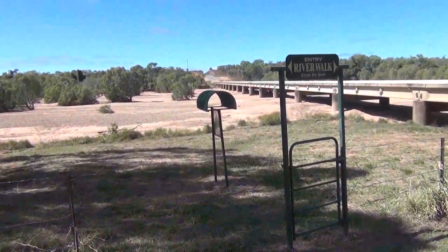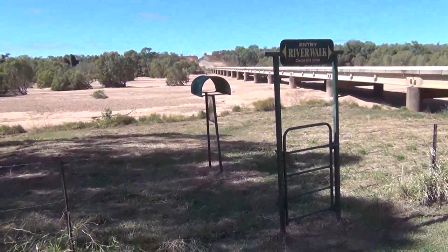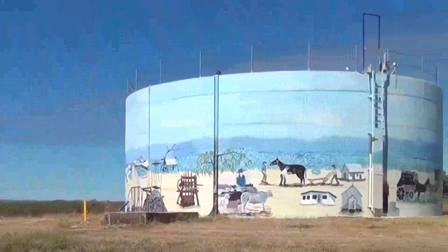The river walk circles the town of Georgetown and it's about a six kilometre walk right around. There's a good view over the area from the reservoir.